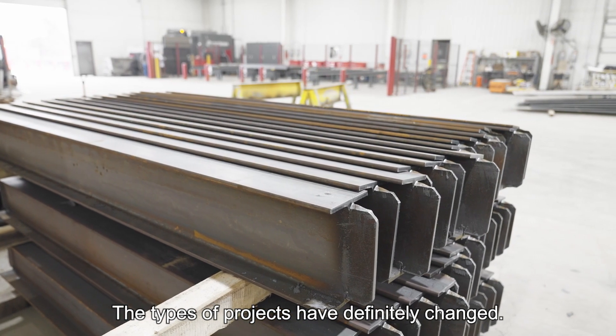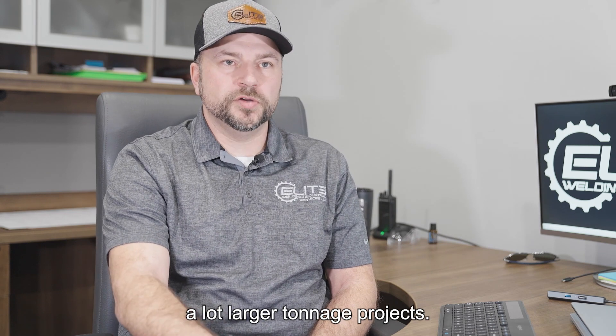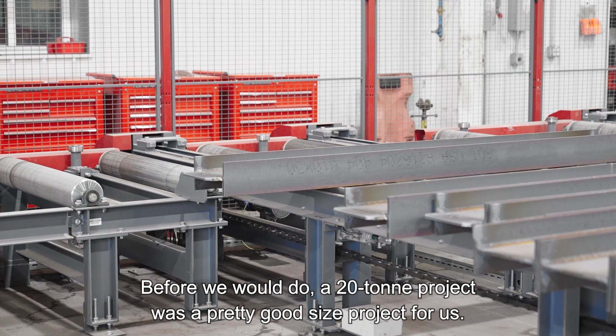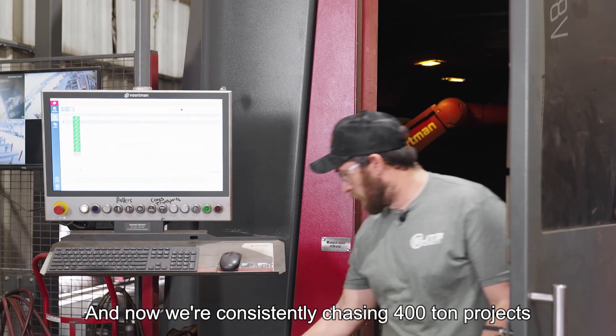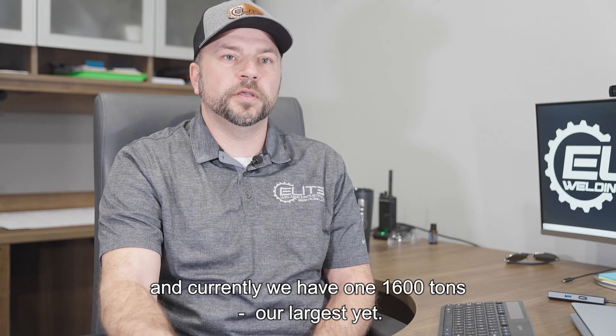The types of projects have definitely changed. It's allowing us to go after a lot bigger customers, a lot larger tonnage projects. Before, we would do a 20-ton project — that was a pretty good size project for us. Now we're consistently chasing 400-ton projects, and currently we have won 1,600 tons, our largest yet.